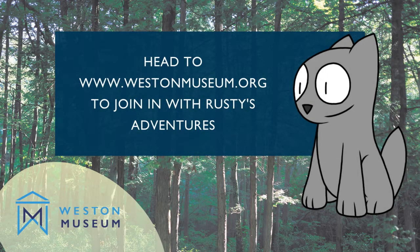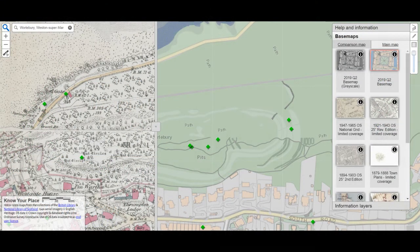If you would like to try out some strange historical recipes for yourself, head to Weston Museum's website. Or to explore Walbury Hill Fort online, head to the Know Your Place website to investigate historical and modern maps of the area.